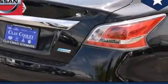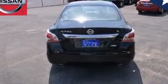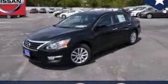With an EPA estimated rating of 38 miles per gallon on the highway, this automobile is clearly a fuel-efficient choice. Stop by today and test drive this vehicle for yourself.